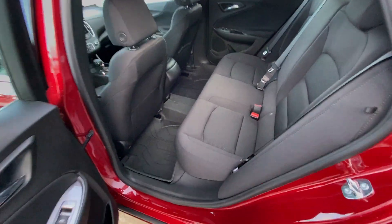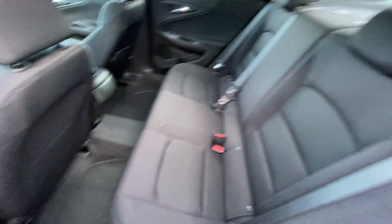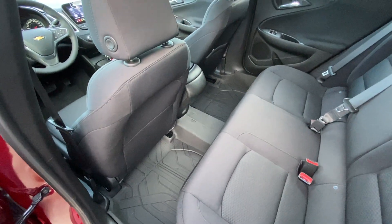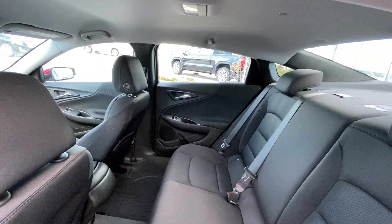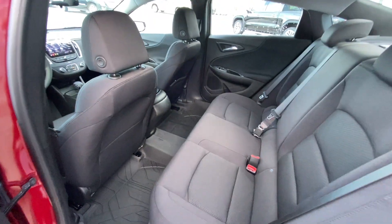Jumping into the interior here, we have the cloth 60-40 split rear seats, car seat ready as well. Seats fold down nice and quick, giving you access to the trunk. Your OEM floor liners are installed, a gray headliner over top with a solid roof and dome lighting. There is also a 12-volt outlet in the back of the center console.